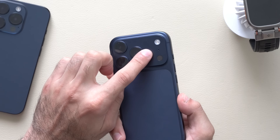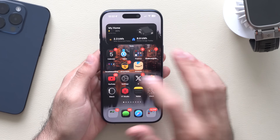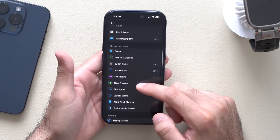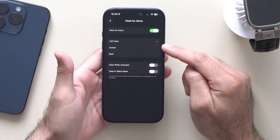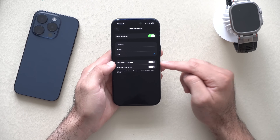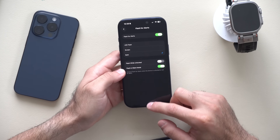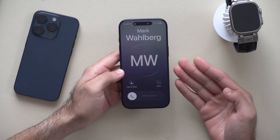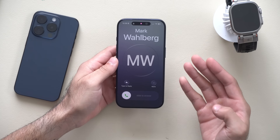We've always had the ability to use the LED light to flash whenever our phone receives a notification. Now you can actually enable it so your lock screen can do the same thing. By going into Settings, scrolling down to Accessibility, going into Audio & Visual, and looking for the Flash Alerts section at the very bottom — enable it and you can select LED flash, screen flash, or both. You can also enable it to flash while unlocked or flash when in silent mode. When you lock your device and receive a call, the screen pulses while the LED strobes.